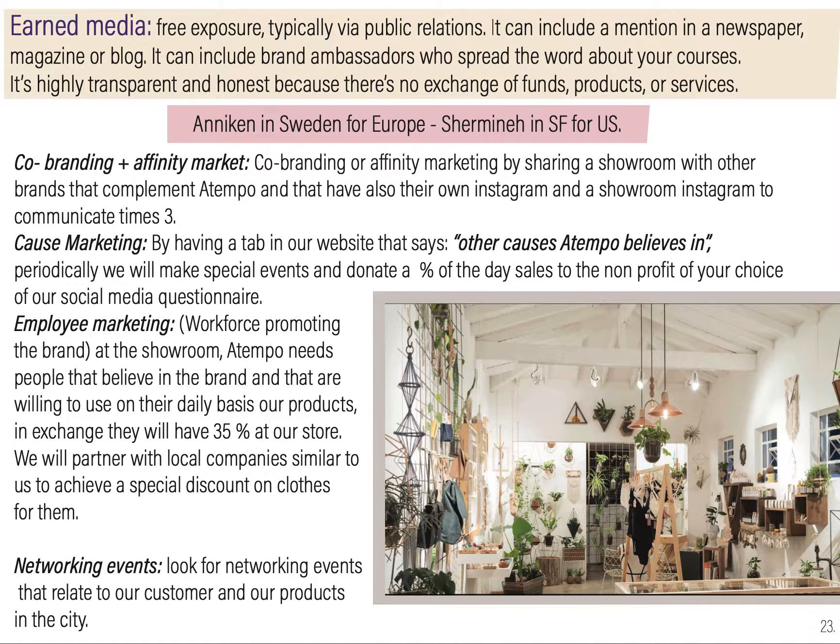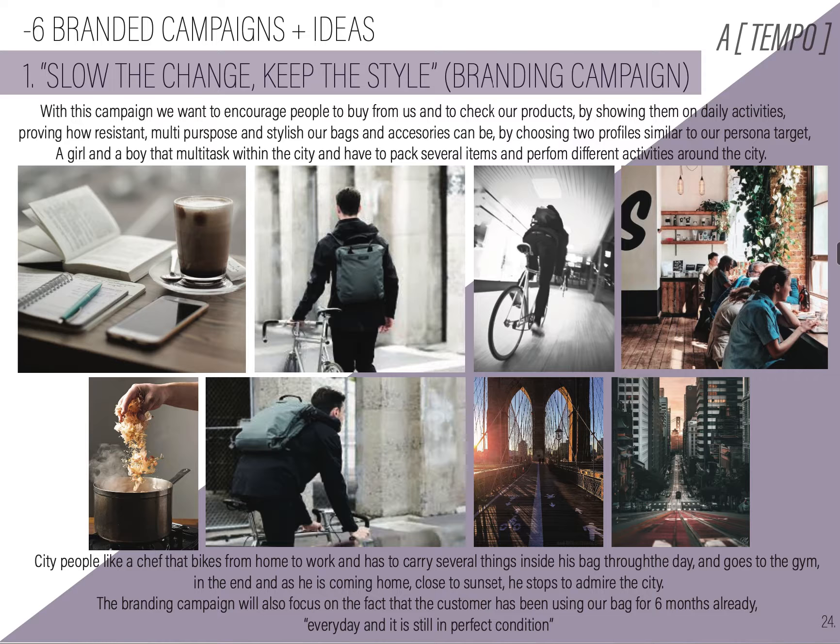For earned media, we will have free exposure by contacting bloggers like Anakin in Sweden and Chervenet in San Francisco. We will do co-branding by affinity, cost marketing, employee marketing, and networking events.